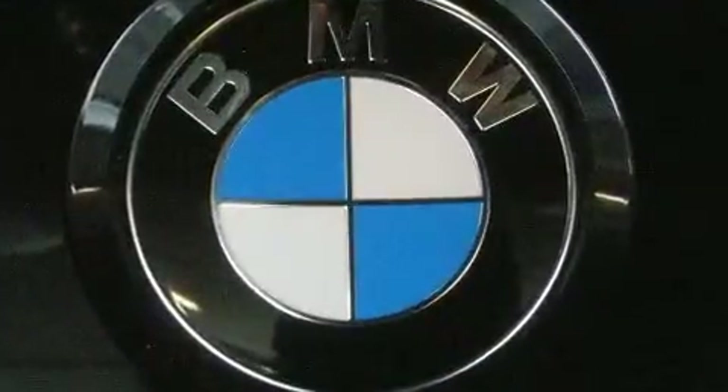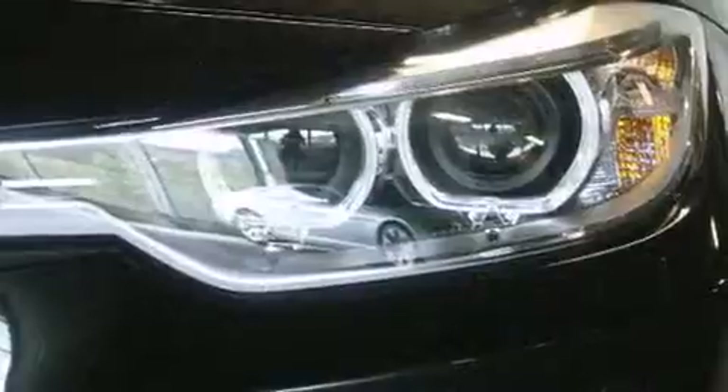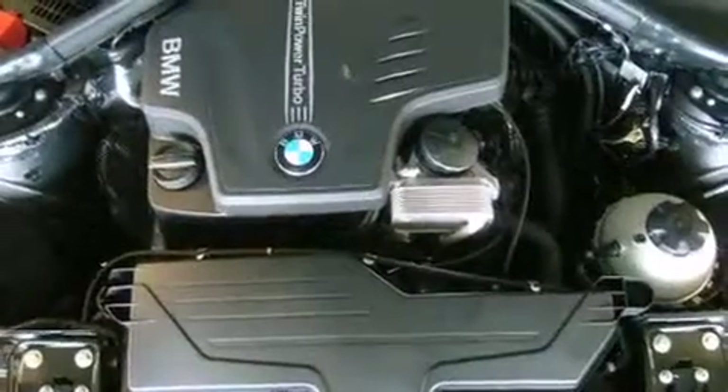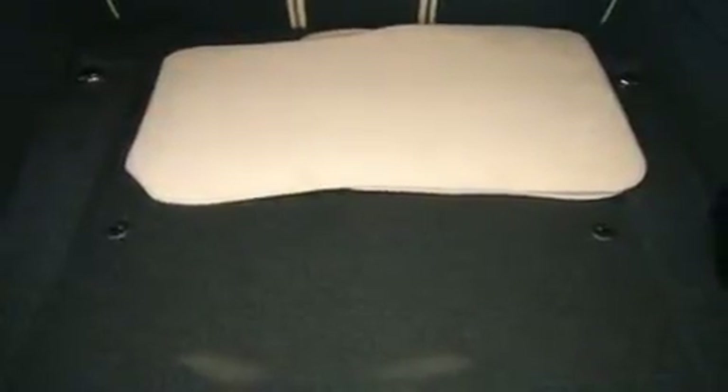BMW ensures the safety and security of its passengers with equipment such as dual front impact airbags with occupant sensing airbag, head curtain airbags, traction control, brake assist, anti-whiplash front head restraints, ignition disabling, and four-wheel disc brakes with ABS.